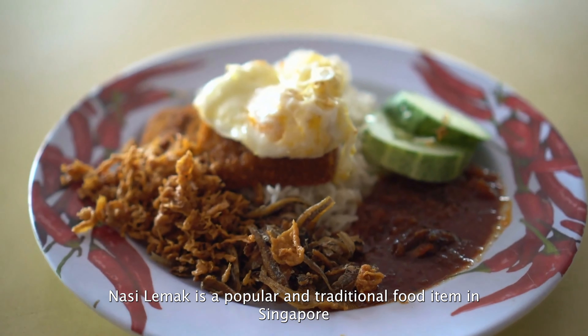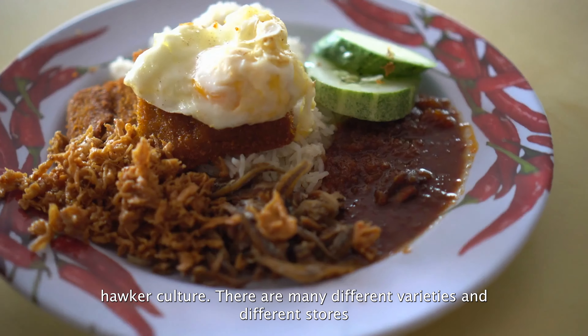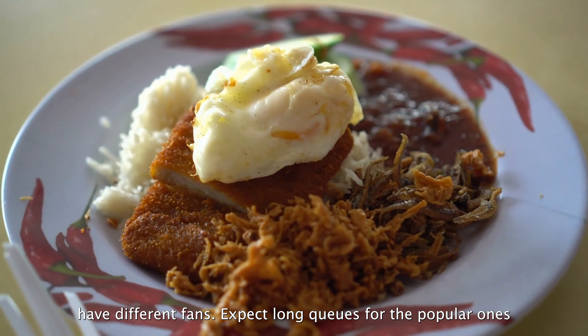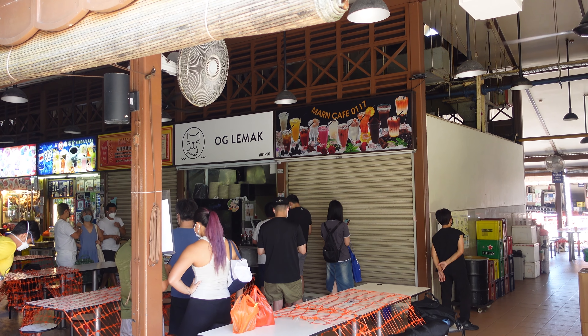Nasi lemak is a popular and traditional food item in Singapore's hawker culture. There are many different varieties, and different stores have different fans. Expect long queues for the popular ones, and this store is no exception.